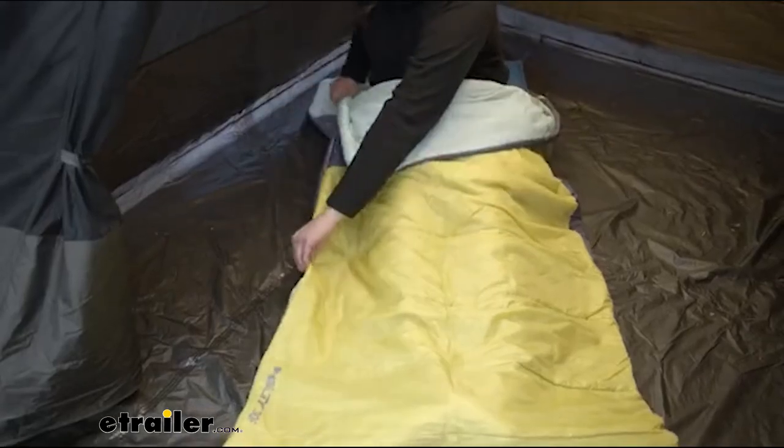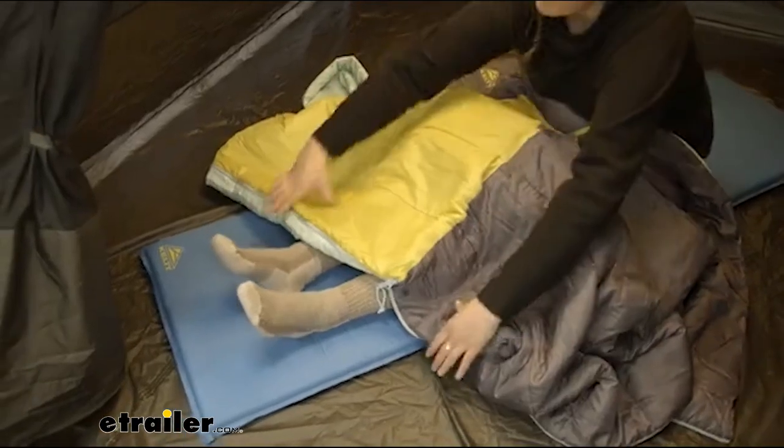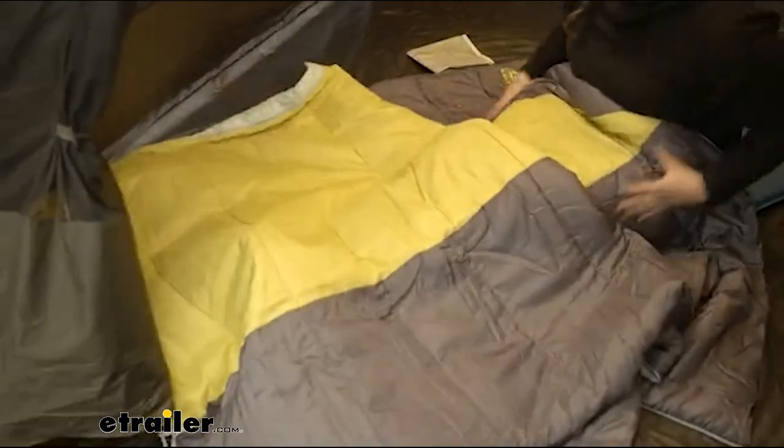Its versatile rectangular shape means it's roomy for one, quickly zips together for two, or unzips to be used as a blanket on balmy nights.